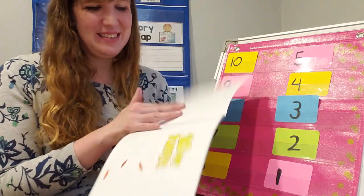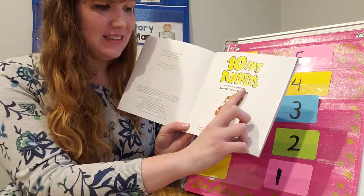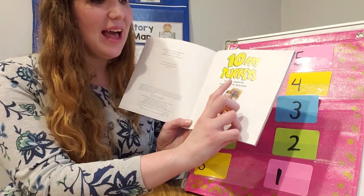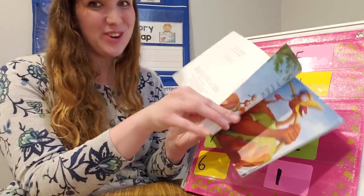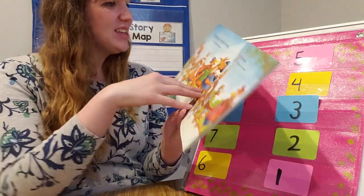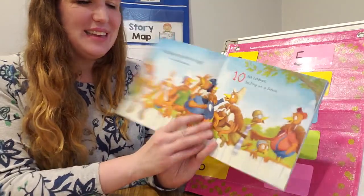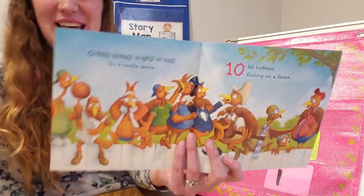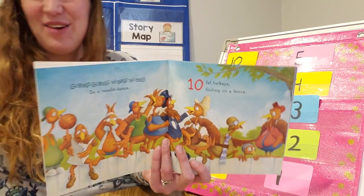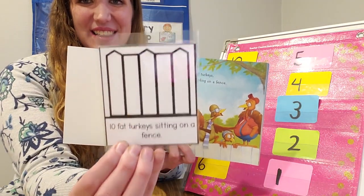10 Fat Turkeys, written by Tony Johnston, illustrated by Rich Dees. He did a wonderful job illustrating, friends. Gobble, gobble, wibble, wobble, do a noodle dance. 10 Fat Turkeys, fooling on a fence. Where were the 10 turkeys? Yes, on the fence.